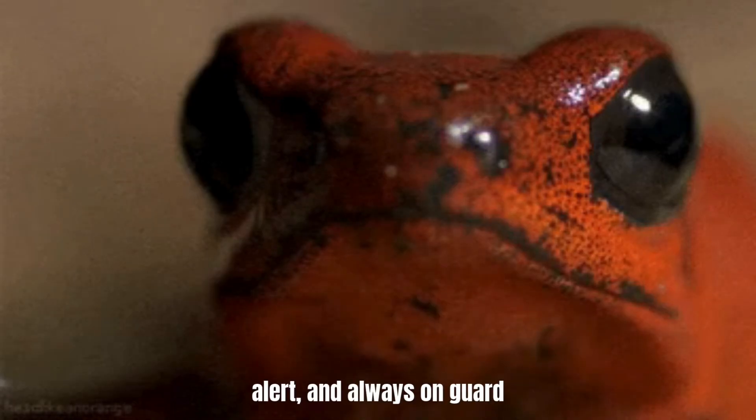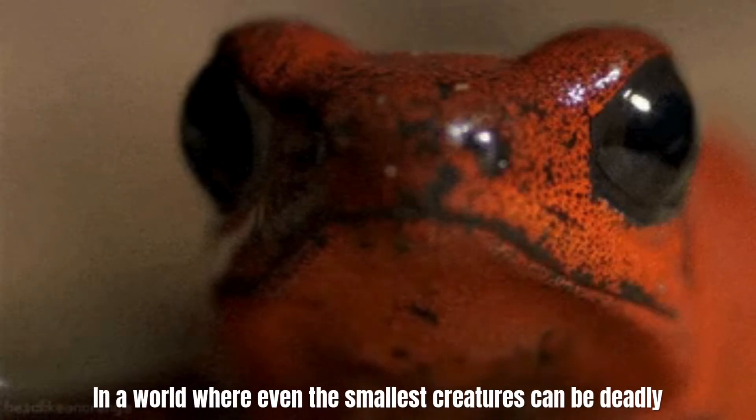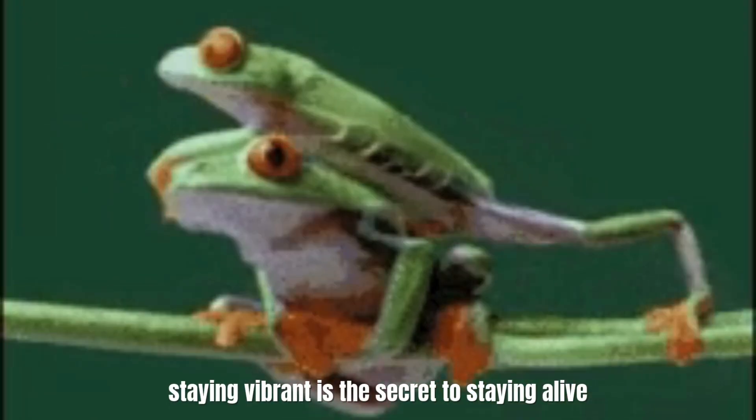It might be tiny, but it's a survivor — agile, alert, and always on guard. In a world where even the smallest creatures can be deadly, staying vibrant is the secret to staying alive.